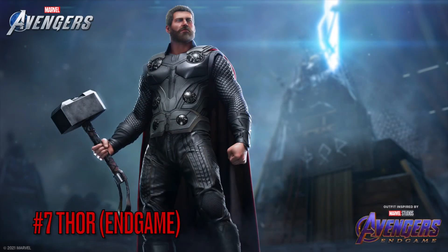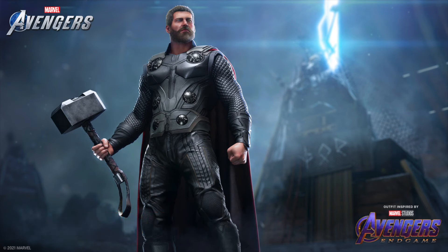Moving on to number 7 is the Thor Endgame skin. I know a lot of people, including me, wanted Stormbreaker instead of Mjolnir, but apparently they tried doing it and it was causing even more bugs than Mjolnir, so maybe in the future. Technically this is more of an Infinity War suit since in Endgame he had a different look, but they're not entirely wrong.